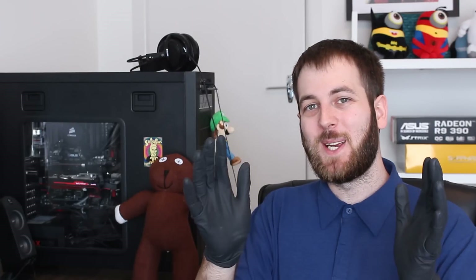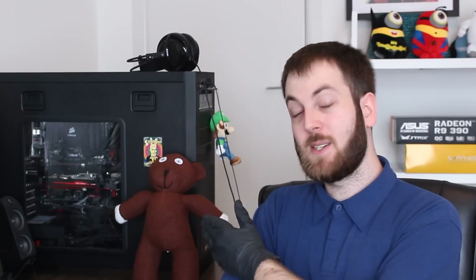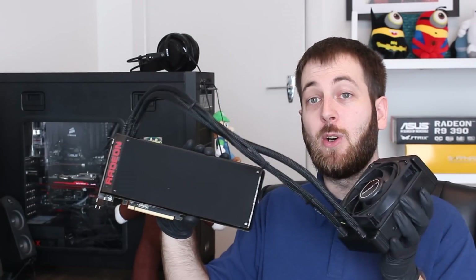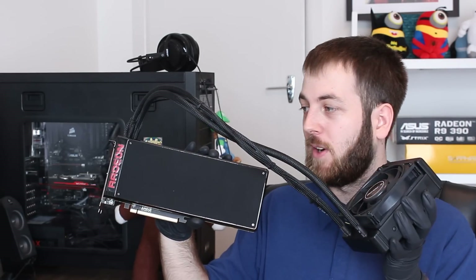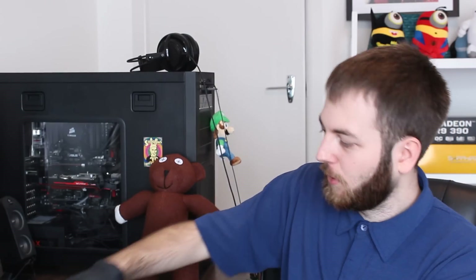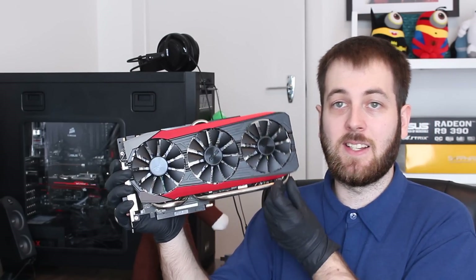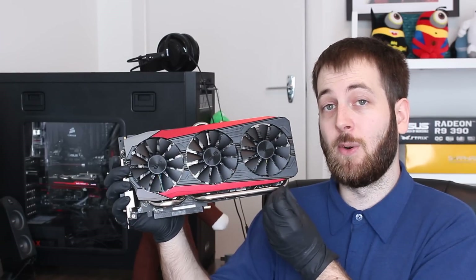Hello ladies and gentlemen, welcome back to Tech Showdown. My name is Kevin. This is my co-host Teddy and today we're doing our most crazy showdown I think we have ever done. In the green corner representing NVIDIA we have two GeForce GTX 980 Ti's — these are the Asus Strix model.